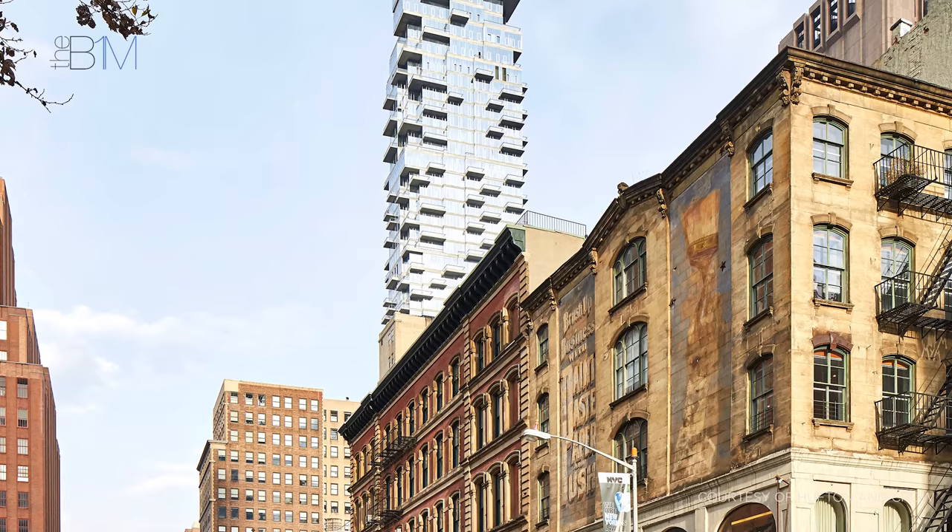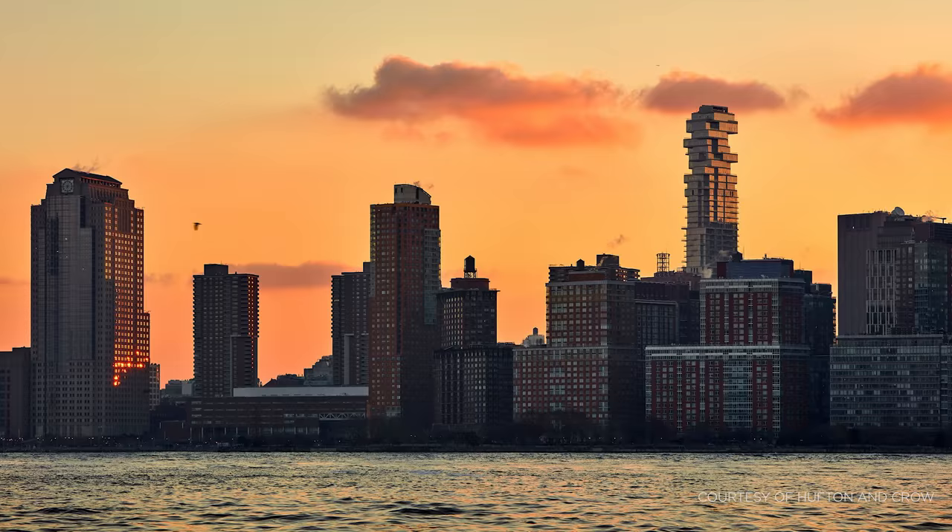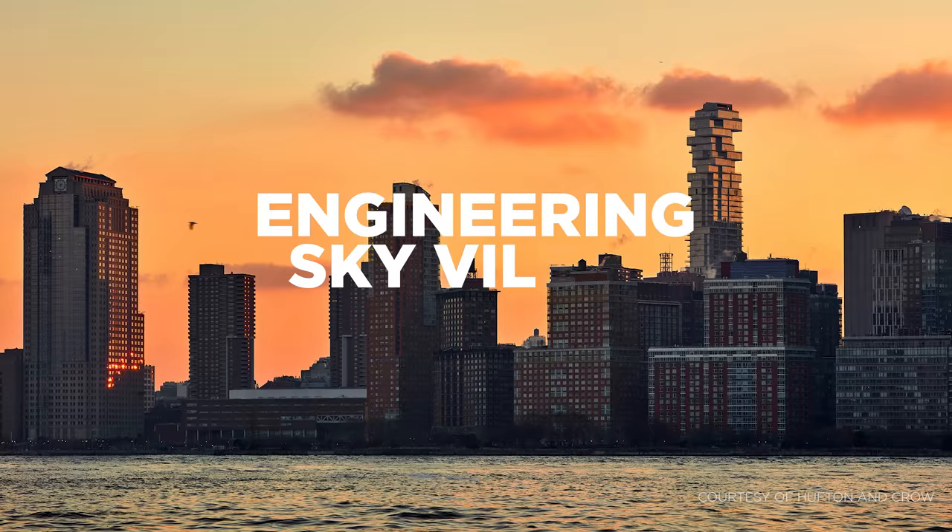Being able to call such a unique location your home is not cheap. 56 Leonard's most expensive penthouse is being marketed at a cool 65 million US dollars.